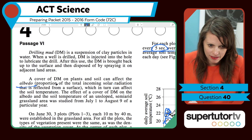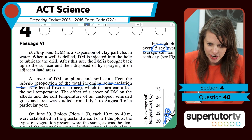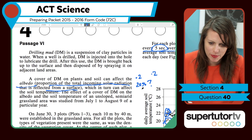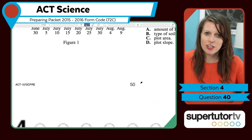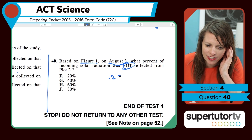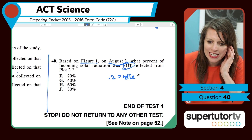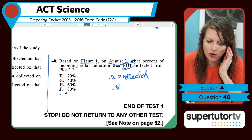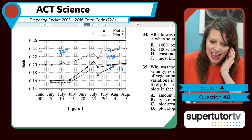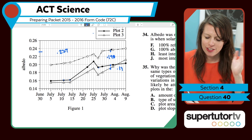Albedo was calculated as the proportion of total incoming solar radiation that is reflected from a surface. So the amount reflected is the albedo. If the albedo is 0.2, then 20% is reflected — proportions are always on a scale of 0 to 1, so we can turn 0.2 into 20%. But we want the amount that was not reflected.